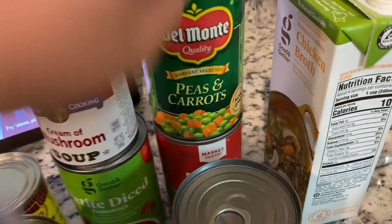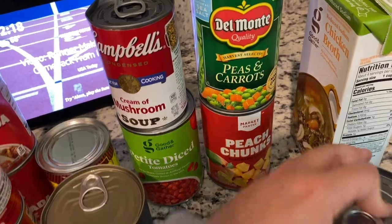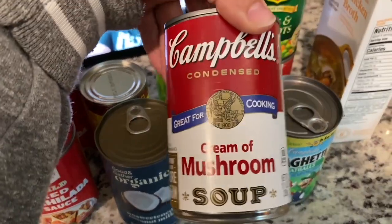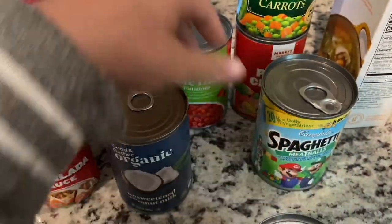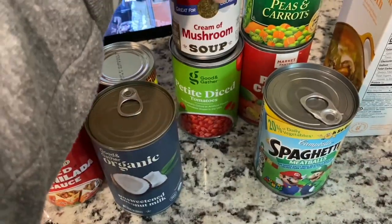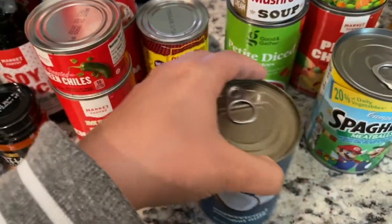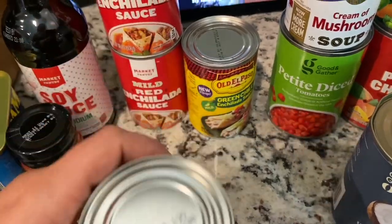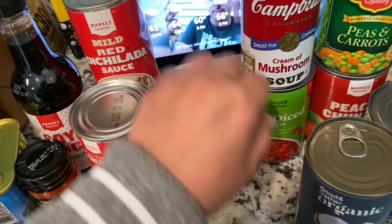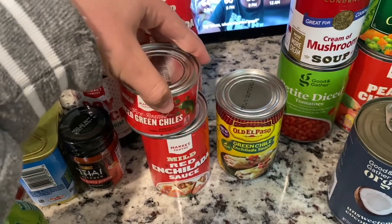We got peas and carrots for Milo and peach chunks for him, which I feel like I'm going to have to cut up even more. Some SpaghettiOs to always have on hand for the girls when they get picky. Some cream of mushroom, some petite diced tomatoes, some organic unsweetened coconut milk. And we're making enchiladas, so we got three red enchilada sauce and one green. Target doesn't make the green so we had to get Old El Paso. Some diced green chilies too.